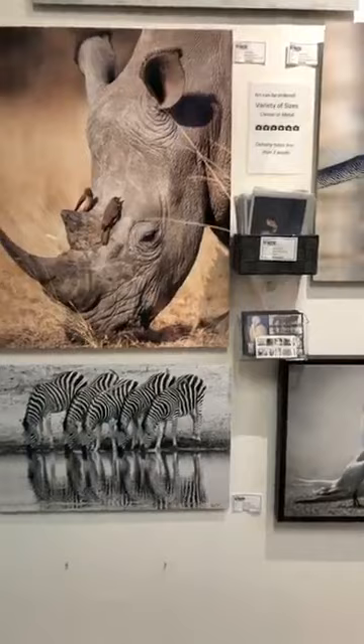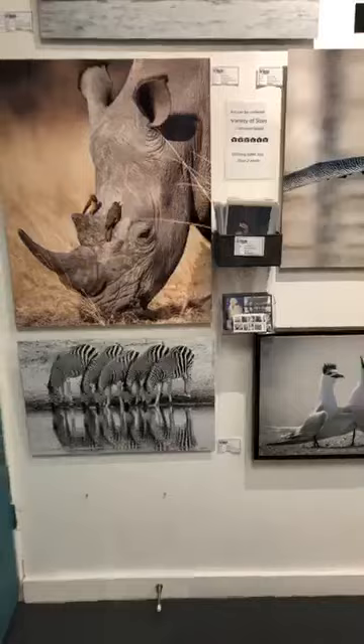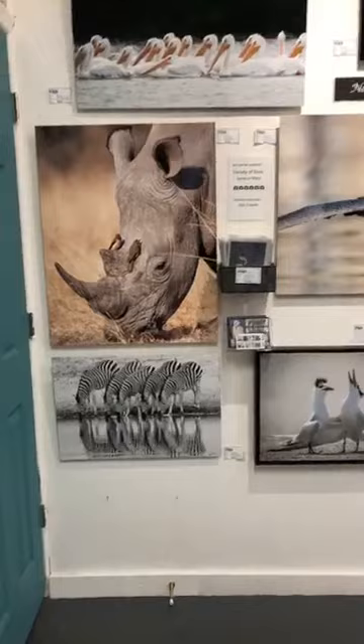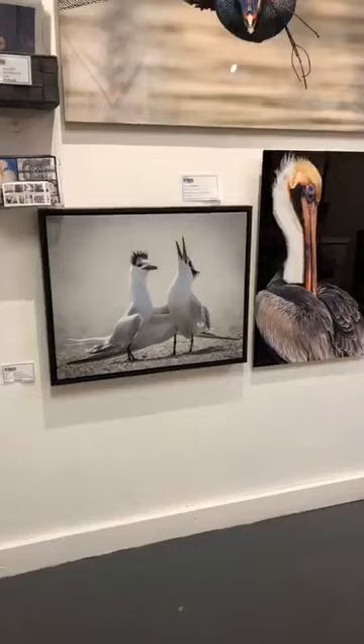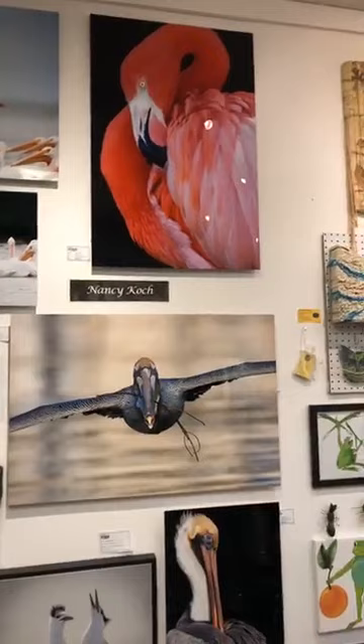These are really fun images by Nancy Koch — landscapes and animals getting us to engage with our love of the environment, the exotic species and creatures that populate our world. You can get these on canvas or on metal. Some really beautiful flamingo at the top there. Nancy Koch.